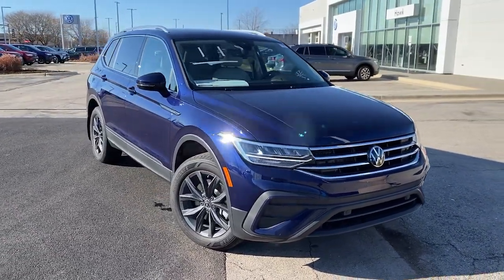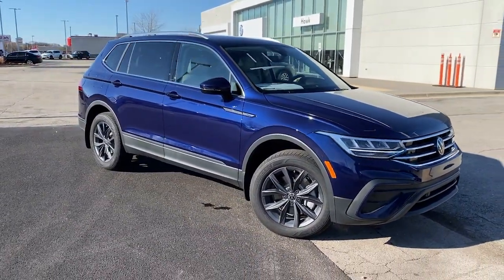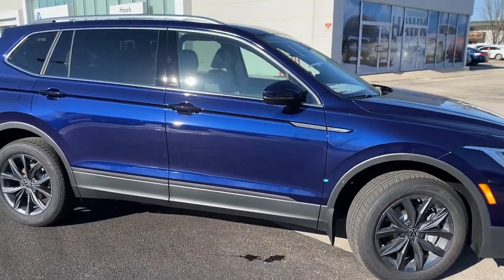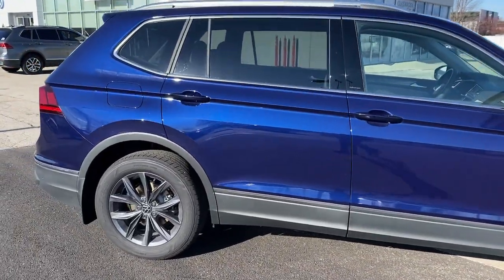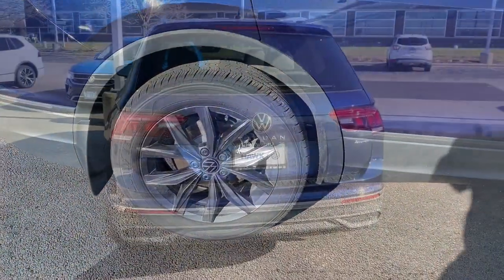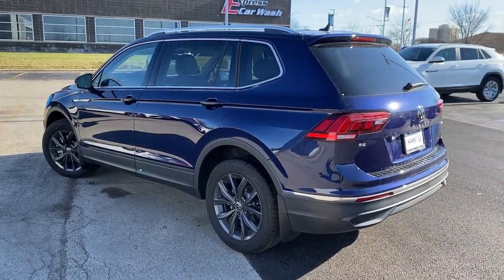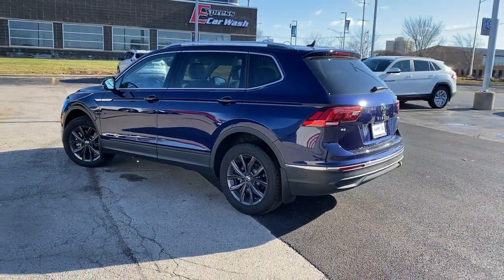Get a feel for the 2022 Volkswagen Tiguan. Here's a family-minded Tiguan that delivers safety and practicality wrapped in understated style. From its driver-assist safety features to its impressive fuel efficiency and available third-row seating, this convenient crossover has your back.